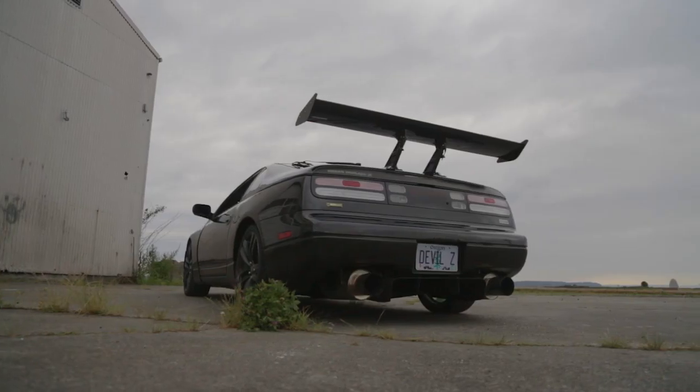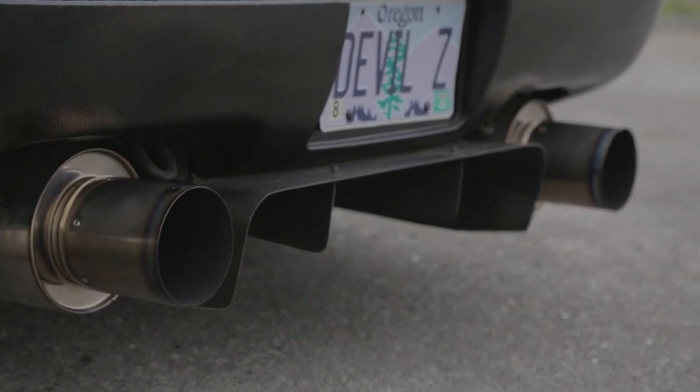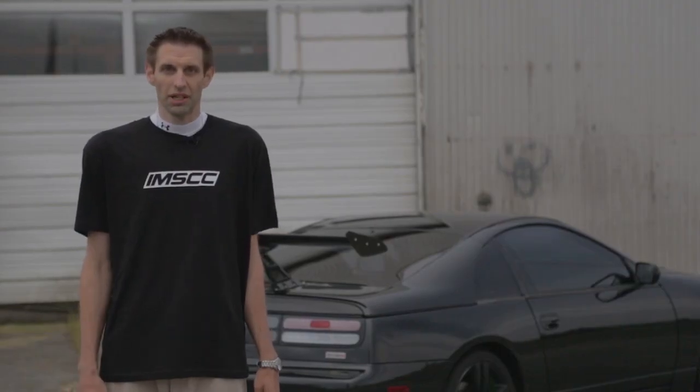I think I'm going to do well in the Import Meet streetcar competition because I've focused on a total build of the car. It's everything as a whole, so the car can be very adaptive to whatever it needs to be.